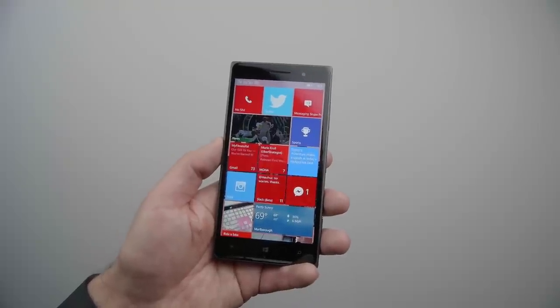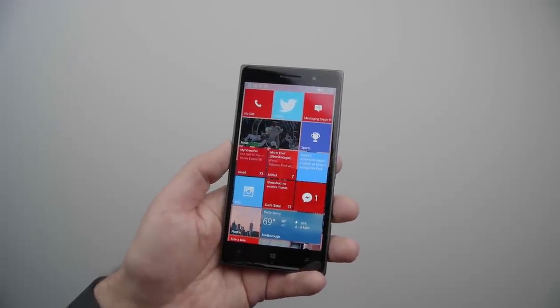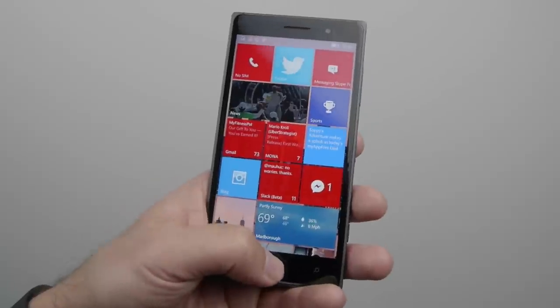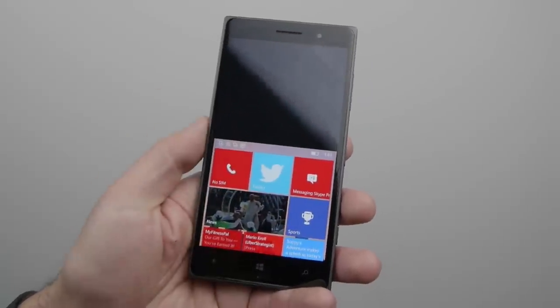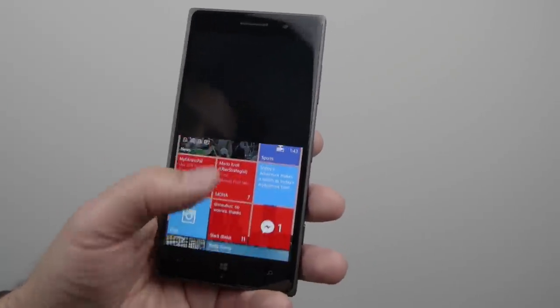Hey everybody, Dan Rubino here at Windows Central. I'm just going to give you a quick look at one-handed mode in build 10.5.3.6 of Windows 10 Mobile. To do it, basically you just hold down the Windows key and you'll see the screen split. That is not a bug — we've had some reports of people saying they thought it was a bug. It's not.